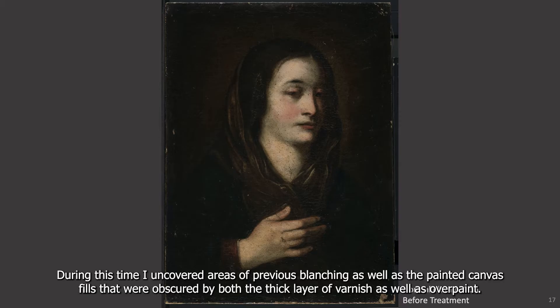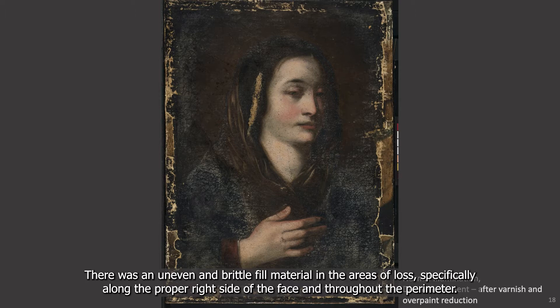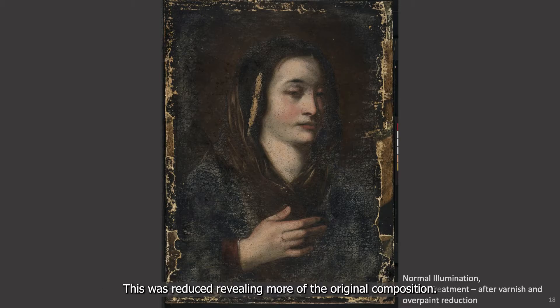During that time, I uncovered areas of blanched paint as well as paint canvas fills that were obscured by the thick layer of varnish as well as the overpaint. Here's the painting after varnish and overpaint reduction. You can now see the extent of the damages. There was an uneven and brittle fill material in the areas of loss, specifically along the proper right side of the face and throughout the perimeter. This was reduced, revealing more of the original composition.